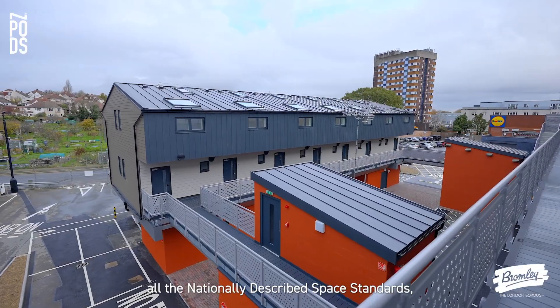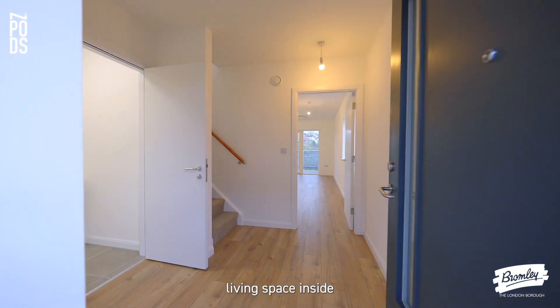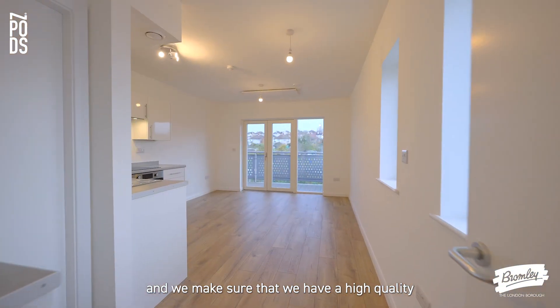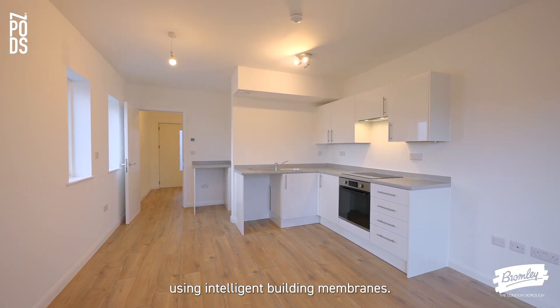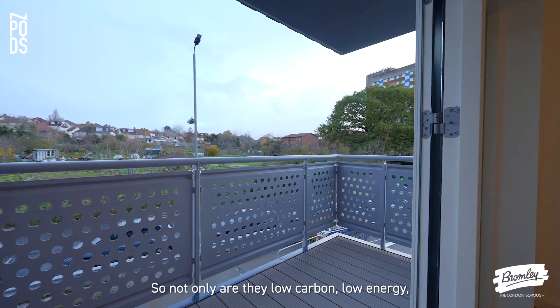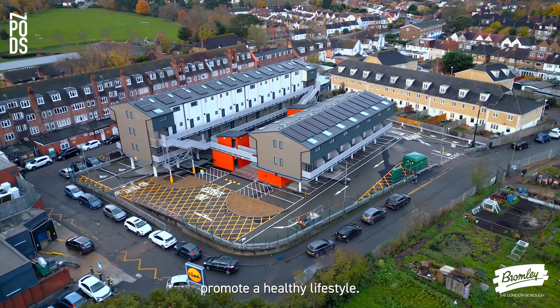That way everything could move to internal finishing. We've exceeded all the nationally described space standards to make sure that they have a high quality living space inside. We make sure that we have a high quality internal environment by having a breathable wall system using intelligent building membranes. So not only are they low carbon, low energy, they also promote a very healthy lifestyle inside.